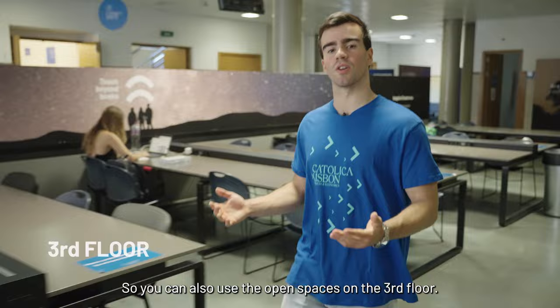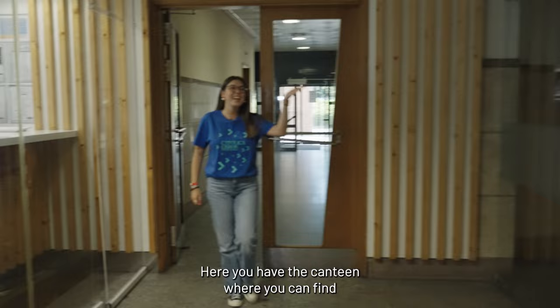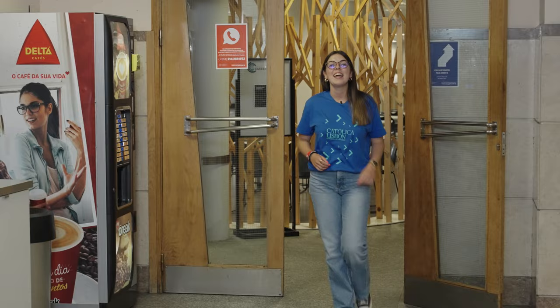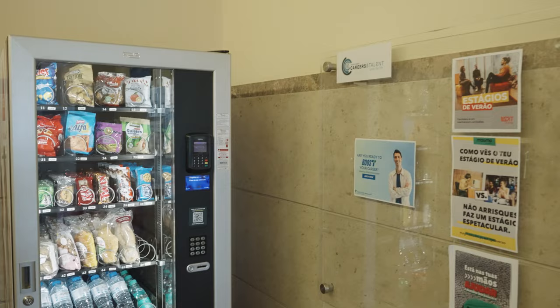Now, you will need a quiet place to study, so you can also use the open spaces on the third floor and also on the fourth floor. Here you have the canteen where you can find a varied menu every day, and here you have the cafeteria. Also, during off-peak times, you can use this space to study. If you decide to stay overnight to study, you can always use the vending machines available on this floor. There's another one on the first floor, next to the elevators, by the reception.